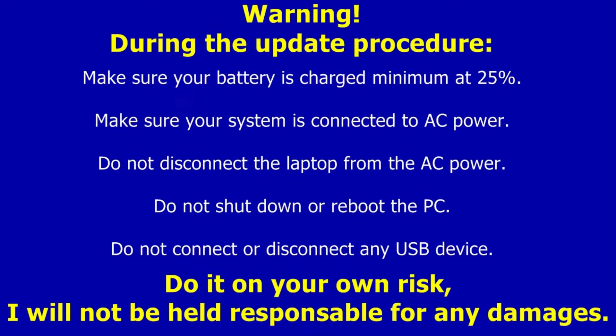Warning! During the update procedure: make sure your battery is charged a minimum of 25%, make sure your system is connected to AC power, do not disconnect the PC from AC power, do not shut down or reboot the PC, and do not connect or disconnect any USB device. Do it at your own risk — I will not be held responsible for any damages.